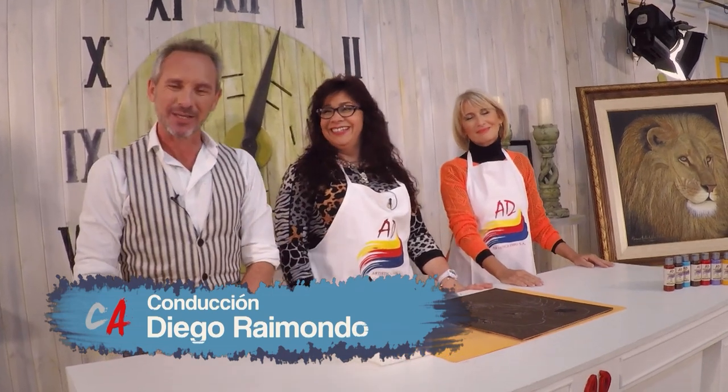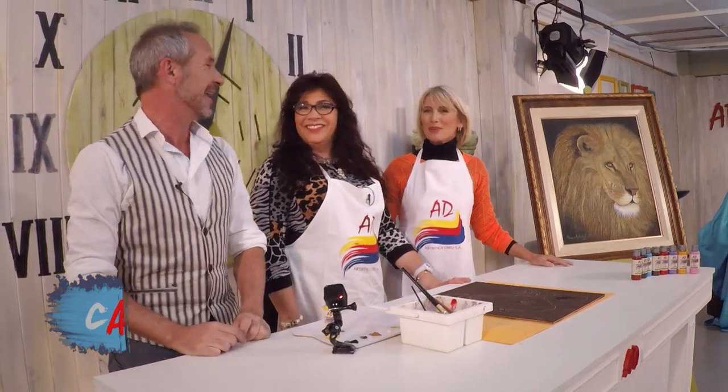Muy buenos días, estamos acá en otro programa de Caminos del Arte. Quienes nos acompañan hoy son Mónica Estudillo y Andreita Palero, que nos viene a visitar desde Santa Fe. ¿Cómo andan chicas? Muy bien.